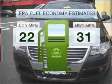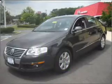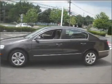Save your money. Make fewer trips to the gas station when driving this fuel-efficient vehicle, with an efficient four-cylinder engine that responds smoothly to its six-speed automatic transmission.